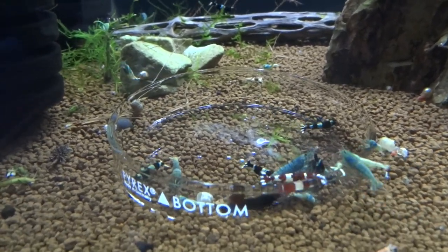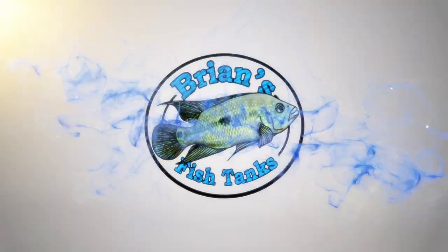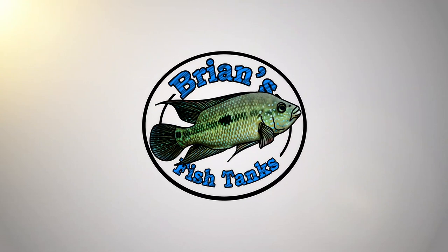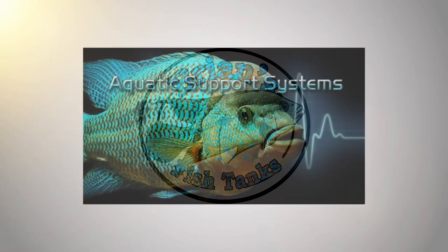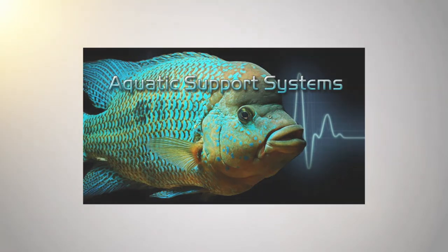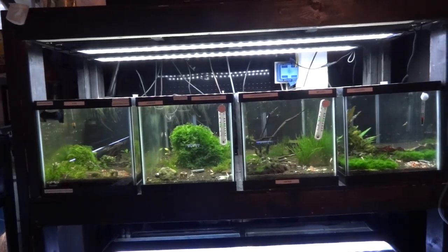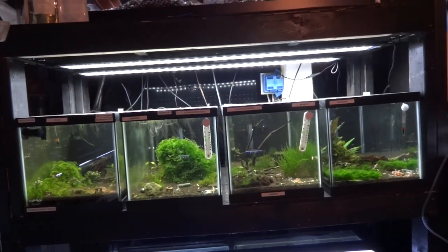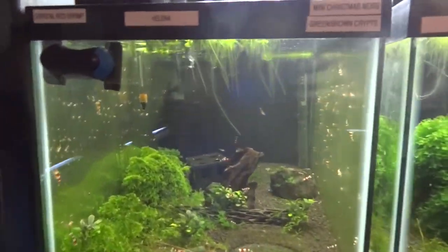Hey YouTube, time for a shrimp update. Just coming at you with an update on all my shrimp tanks for the month of June 2016. We'll just get started here — I'll show you each of the tanks and what's going on.